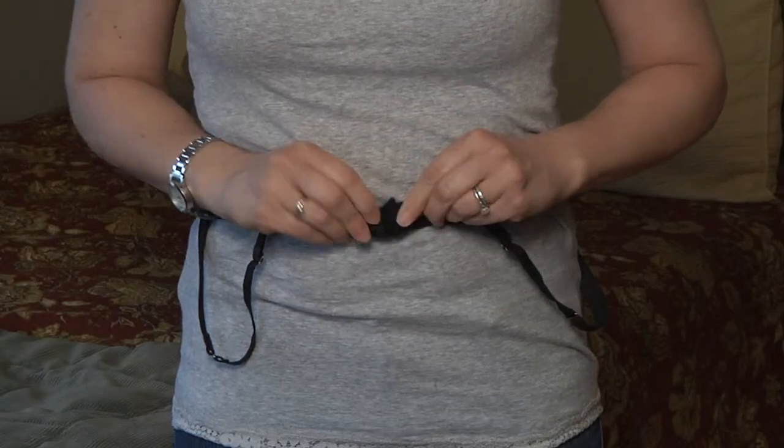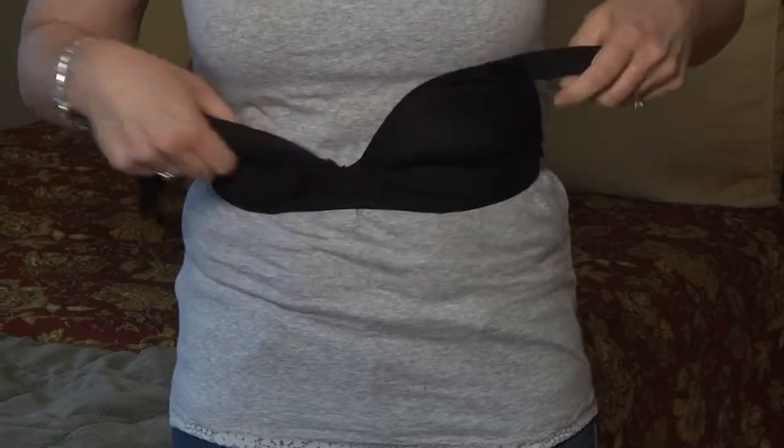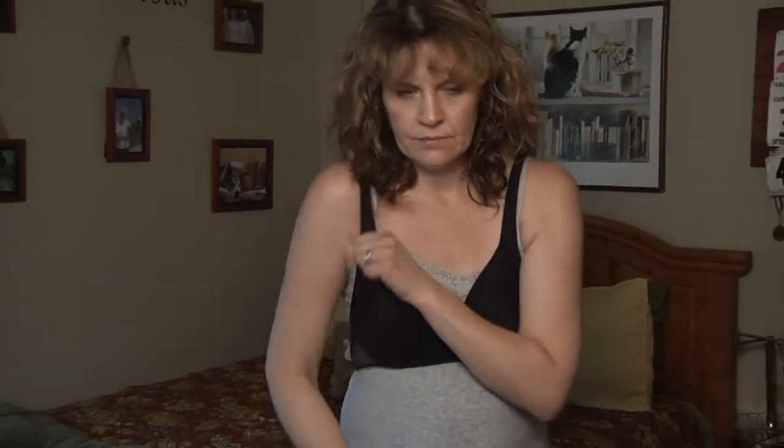To put a bra on, fasten it in the front and then spin it around. Again, put your most affected side in the armhole first. Consult your surgeon about when you are allowed to start wearing a bra with or without underwire. Loose fitting clothing may be more comfortable to wear and take less energy to put on. Pay attention to the waistline of your pants as it will not be comfortable if this is at your abdominal incision.